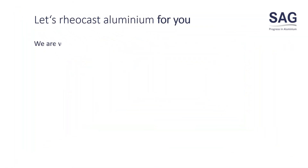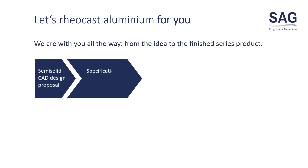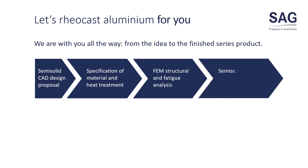Let's reocast aluminium for you. We are with you all the way, from the idea to the finished series product. At SAG, all the necessary departments are under one roof to accompany you step-by-step during product development.